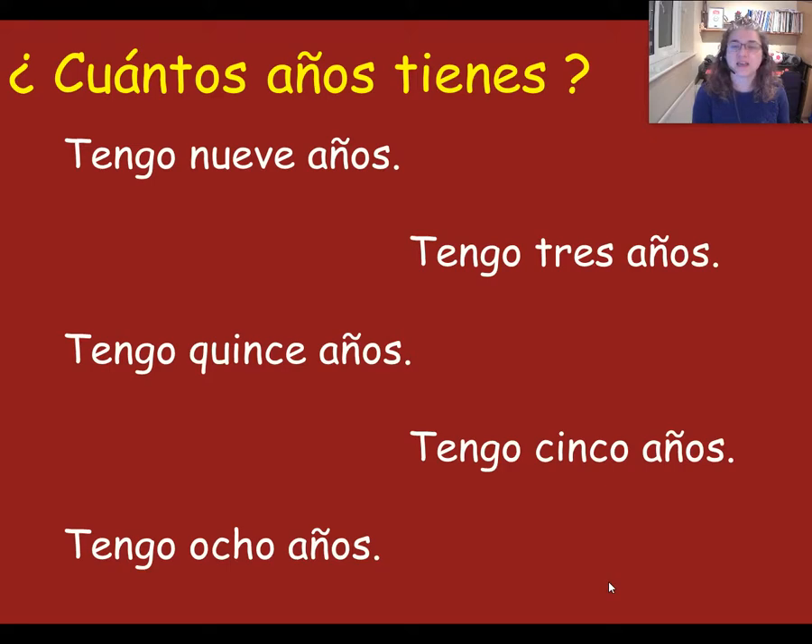Now I'm going to be saying the age in English and I want you to point to how to say that age in Spanish. So listen carefully. Here's the first one — how do you say I am eight years old? Have you found it? I am eight years old is this one: tengo ocho años. Because ocho is eight.